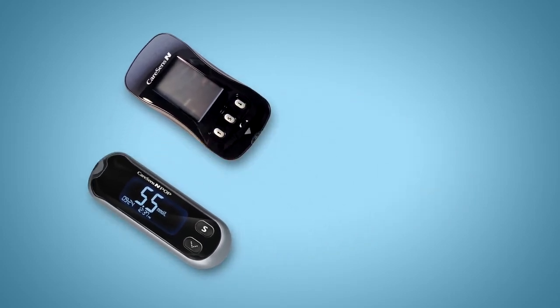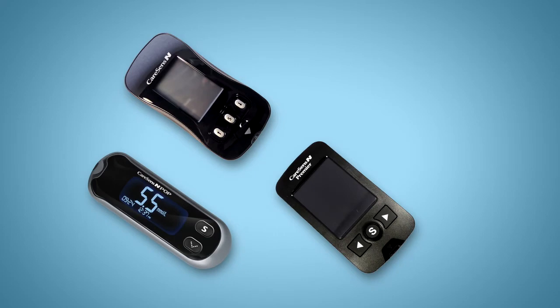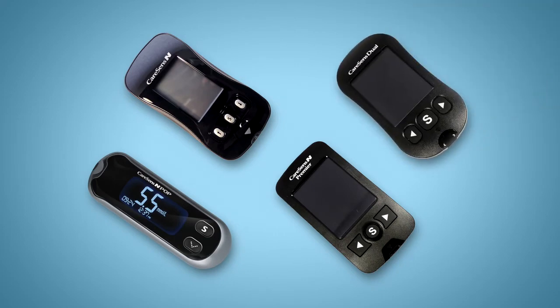These will be joined by the CareSense N Premier meter. We're also funding CareSense Dual, which measures both blood glucose and ketones for people with type 1 diabetes.